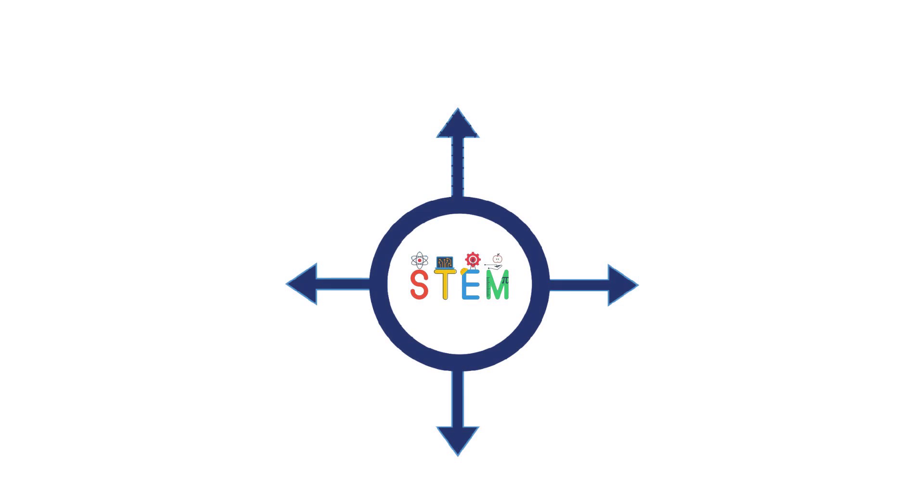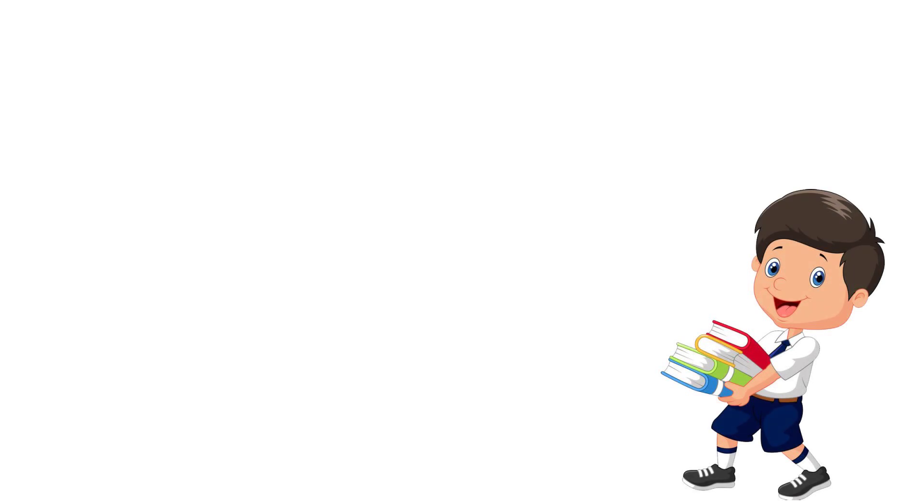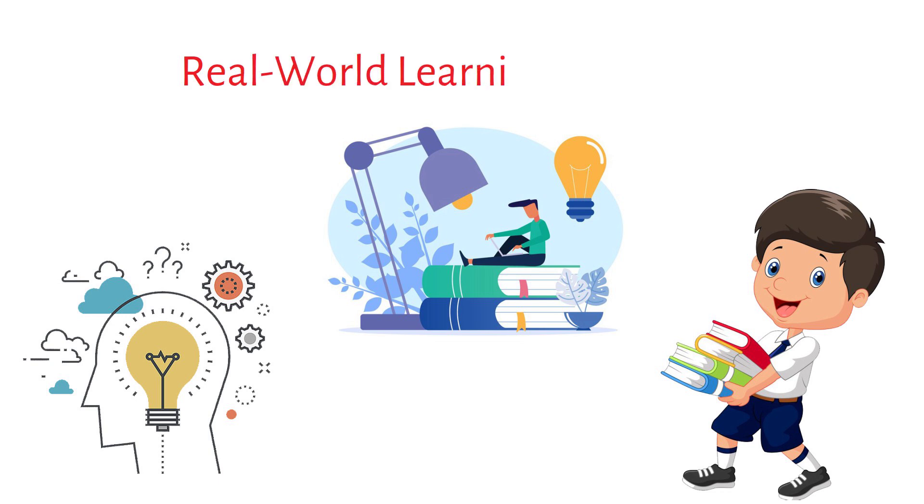STEM stands for Science, Technology, Engineering, and Mathematics. It's an educational approach that integrates these four disciplines to create an interdisciplinary, real-world learning experience.